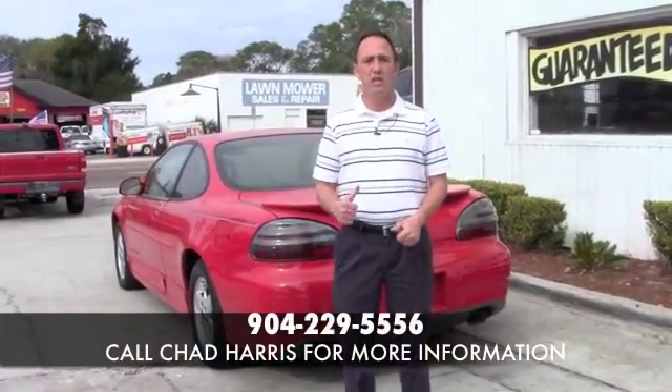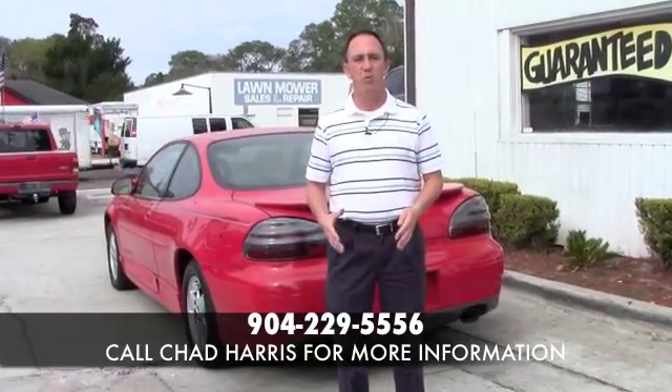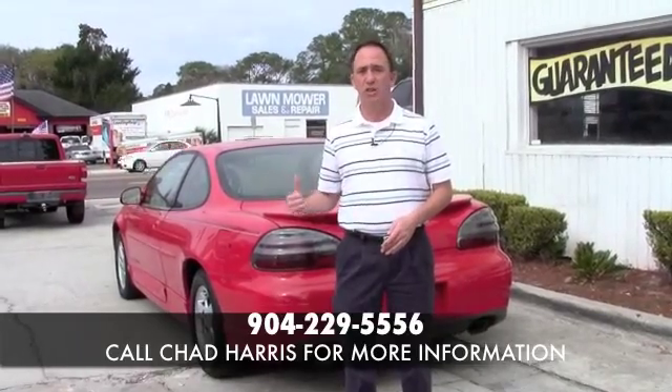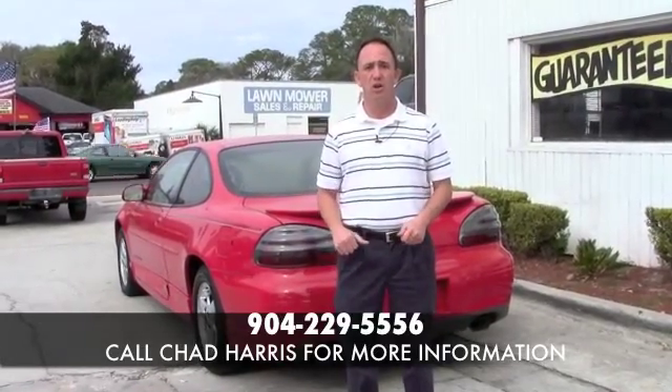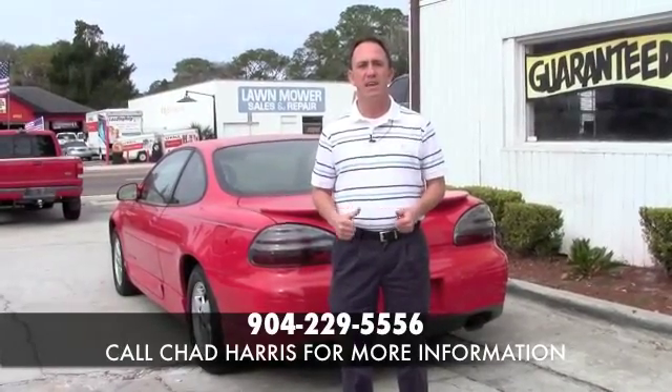If you're interested in this car, all you have to do is come to the west side of Jacksonville. We're located at 4851 San Juan Avenue, right on the corner of Cassette and San Juan Avenue. Act fast because these clean little cash cars aren't going to last very long. My name is Chad, I'm the Craigslist guy. Make sure when you come by, you ask for me, and I hope to see you soon.